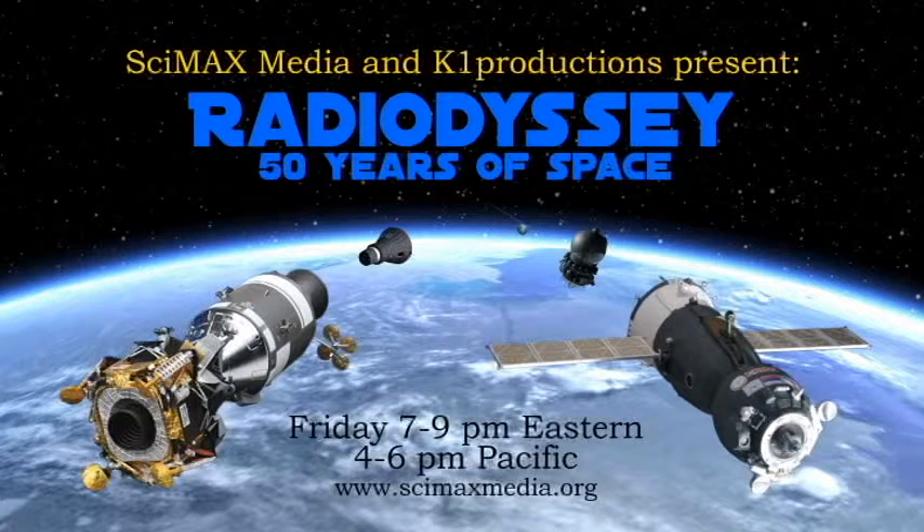In 1981, NASA returned to space for the first time in six years, beginning the lifespan of what would become the very symbol of spaceflight for decades to come: the Space Shuttle.